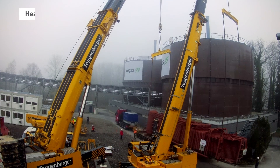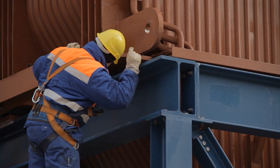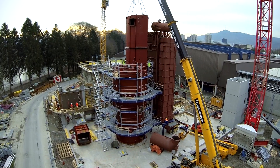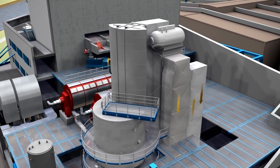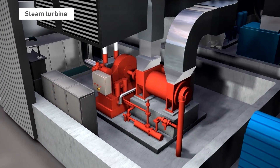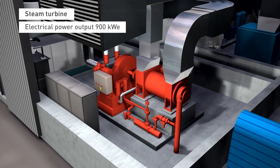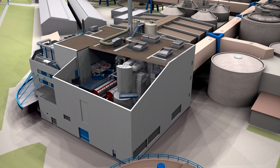The heat recovery boiler recovers energy from the incineration process, with hot flue gas heating water passing through pipes, which becomes hot pressurized steam. The superheated steam of the boiler is used to feed a steam turbine, which produces 900 kilowatts of electricity — enough to run the entire plant. It also supplies five megawatts of heat to the local district's heating network.